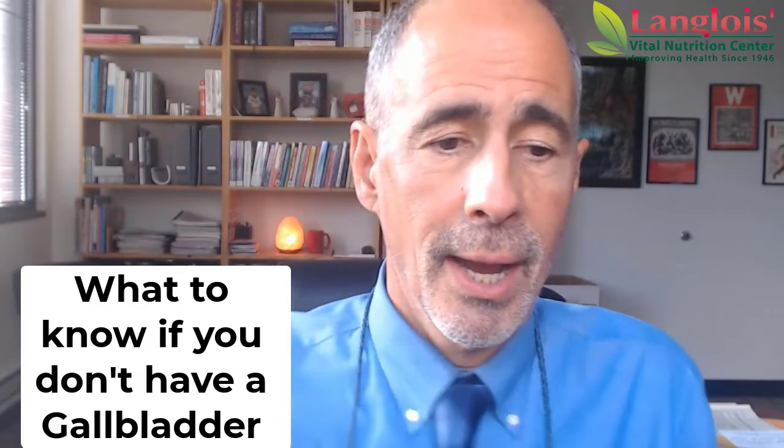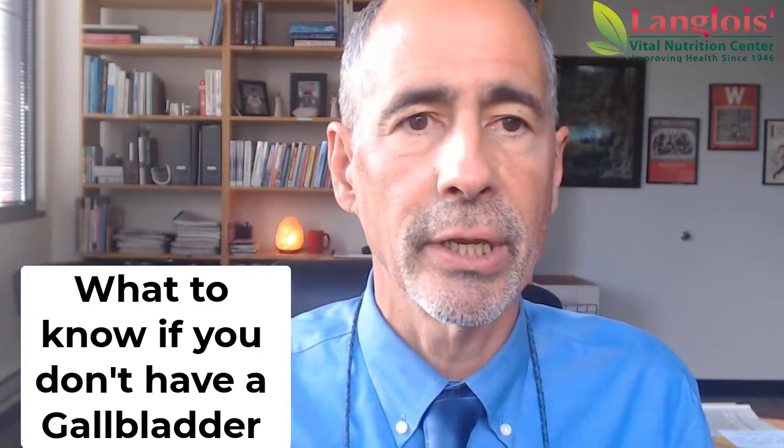This video is about what to do, or what to know, if you don't have your gallbladder. Here's a nice little image of your gallbladder. It's very tiny, actually tucked up underneath your liver. It's a little sack, and your liver is very large.